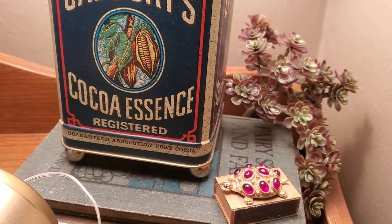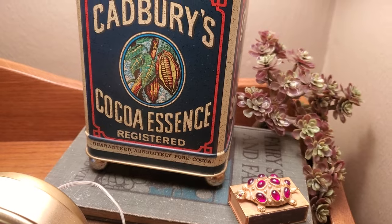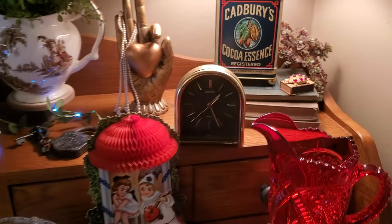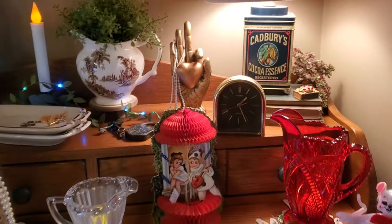And then this cute little thing — there's a little box of matches in that. And I think that is a cute bedazzled turtle sitting on old books. And of course, that clock is a vintage one that we got at a yard sale, too.